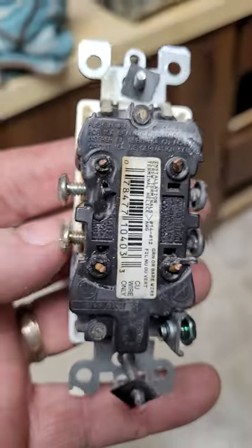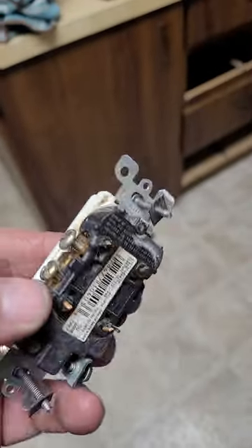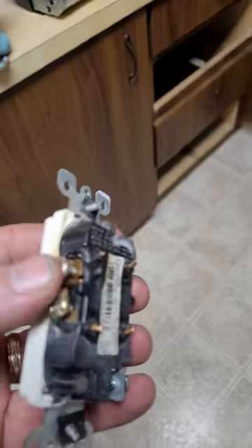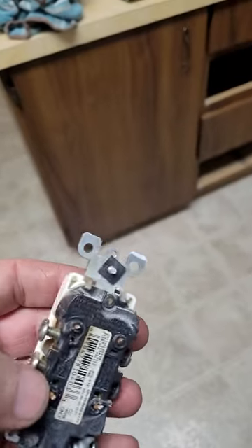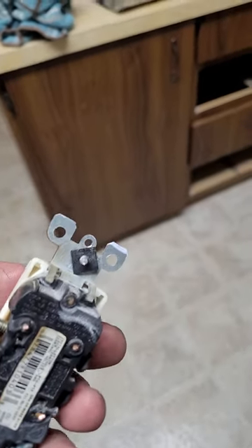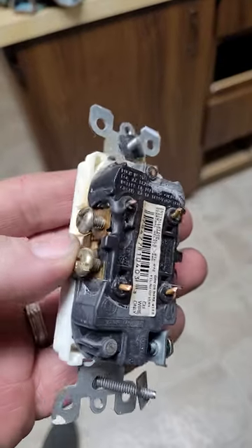Hey everybody, this is Eric Brady. Got a good one for you tonight. I was here in my rental area and got a text from a tenant saying some of the outlets are out and a couple lights, could I please come take a look. I immediately started thinking, betcha they're using space heaters. Tenants love to believe that space heaters are more efficient than their central heating system.